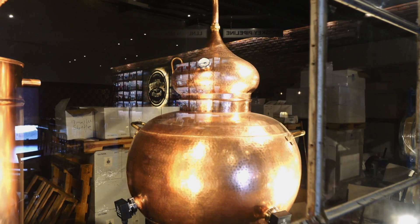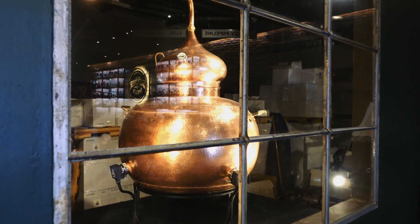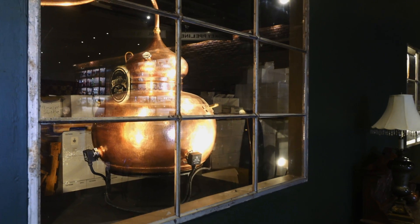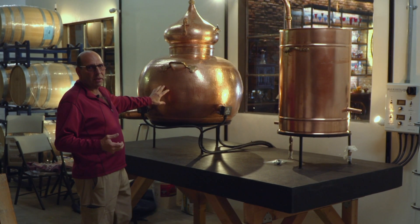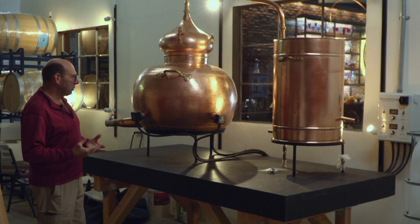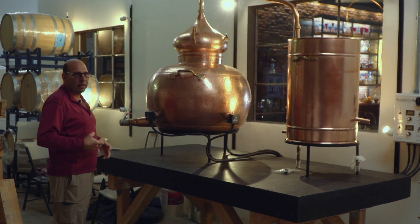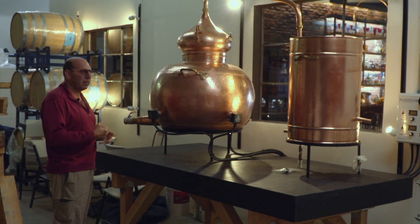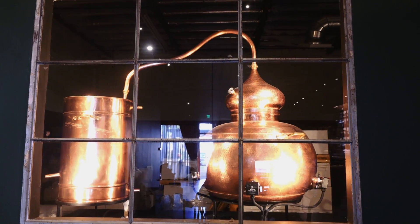This is a real functioning still from Spain, and it works in the old-world style. You're getting the real taste from the copper being used and the residue of the material, and that helps with whiskies. Whiskies are something where you want the flavors to stay in — you don't filter them out. This is a functioning still, and it's also a beautiful piece of artwork.